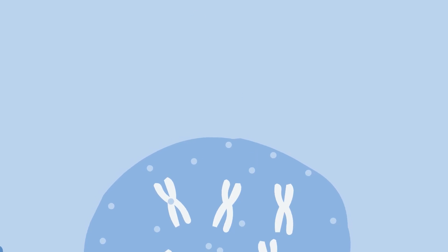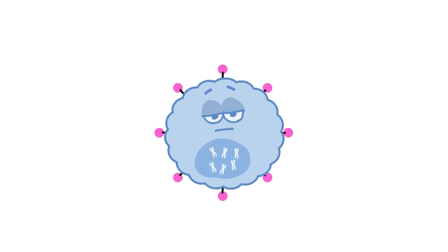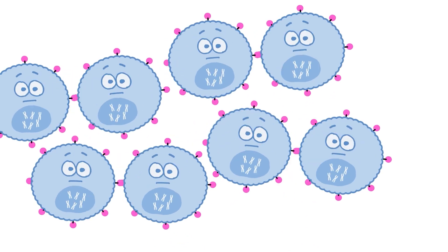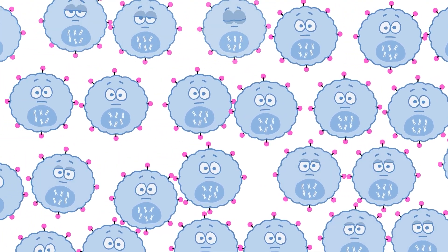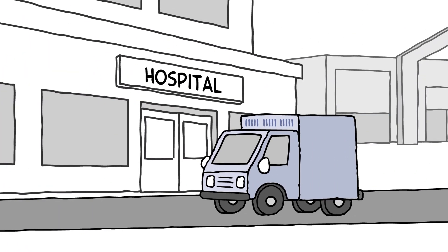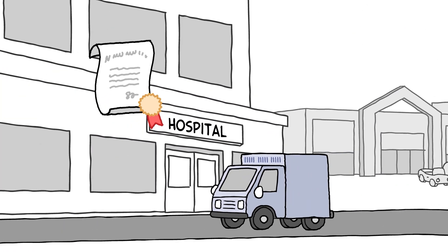There, the cells are reprogrammed to produce CARs. These CAR T-cells are then multiplied in an incubator to produce enough cells for treatment. The cells are frozen and shipped to a medical center that has been specially trained and certified as a CAR T treatment center.